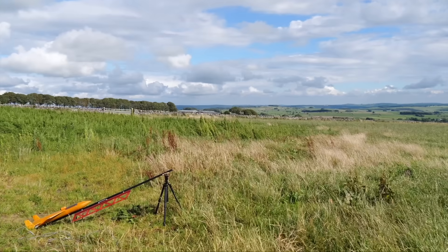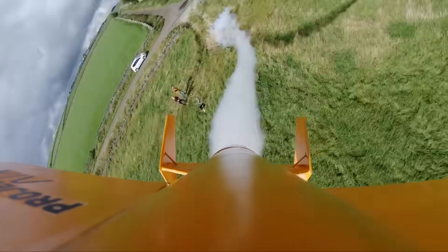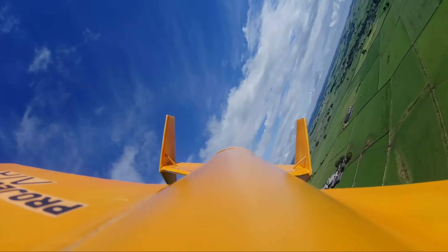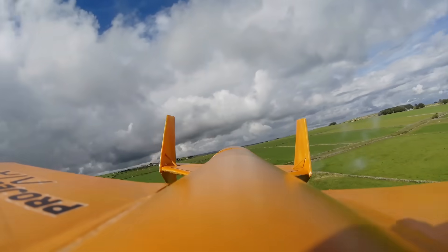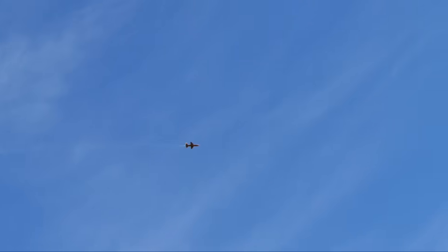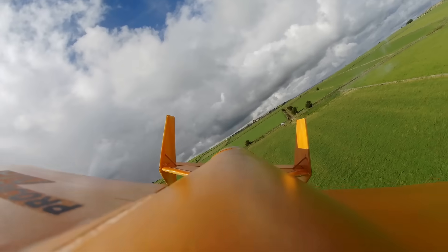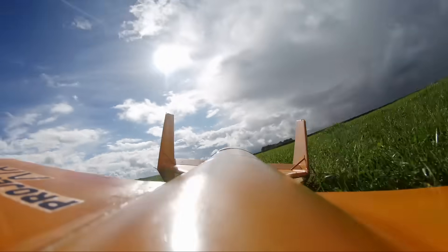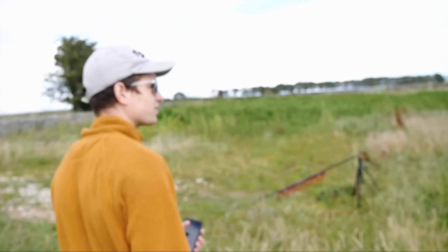3, 2, 1, ignition. Well, good god. Here it comes. Look at that! I'm not going to bring it around. It went so far away that we need a compass to actually find it. Another successful mission.